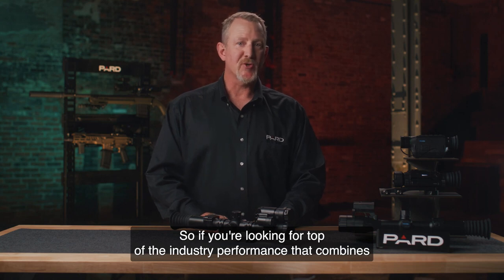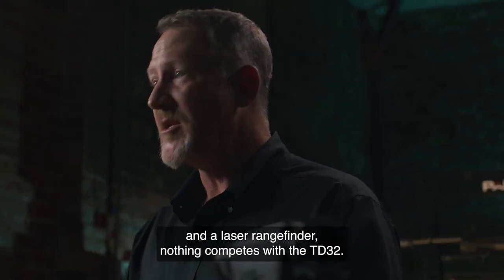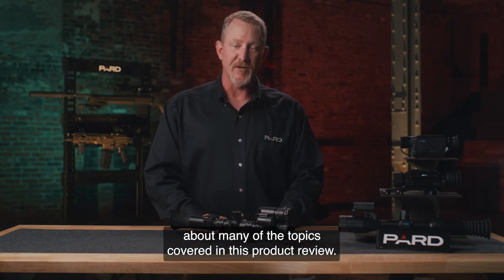So if you're looking for top of the industry performance that combines night vision, thermal detection, along with a ballistics calculator and a laser rangefinder, nothing competes with the TD-32. Please check out the additional feature tutorials to learn more about many of the topics covered in this product review.